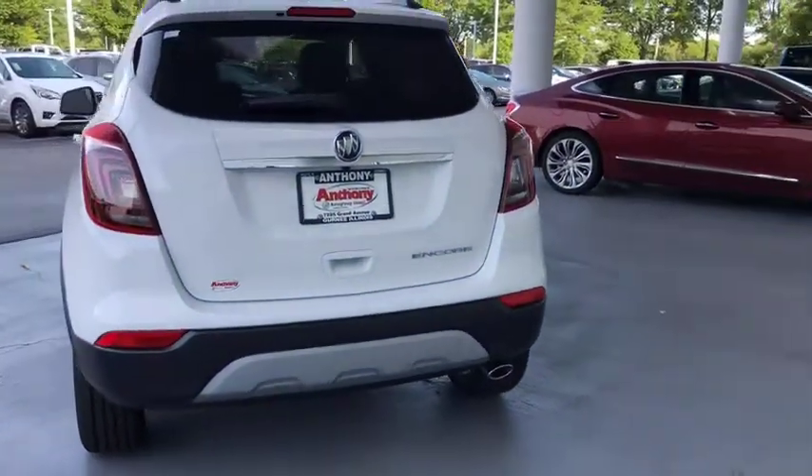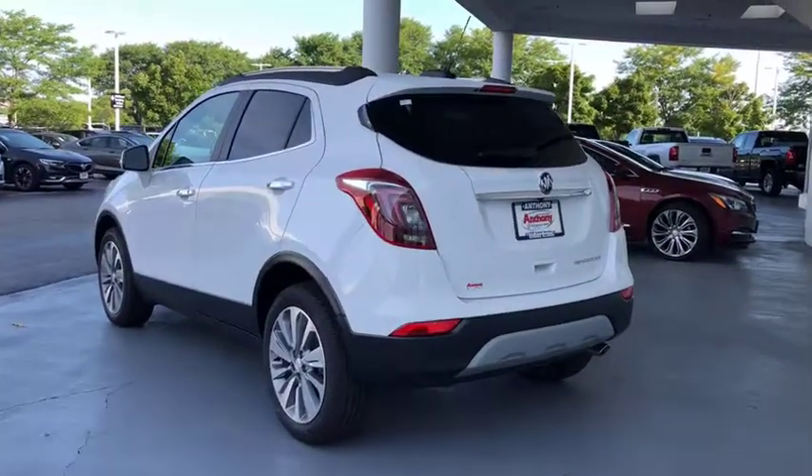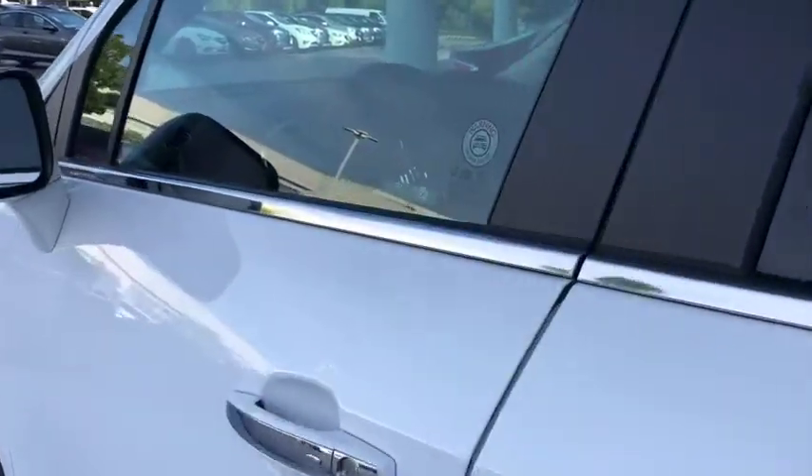Standard features that would make any car owner smile. This vehicle has less than 100 miles. If you like it online, you'll love it in your driveway. Take it for a spin today!